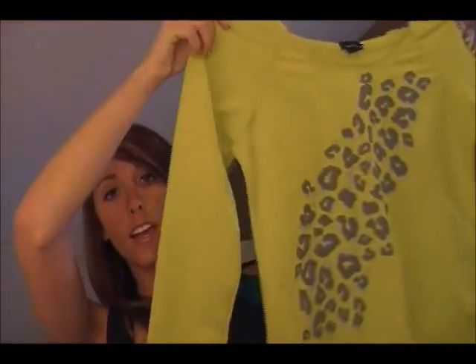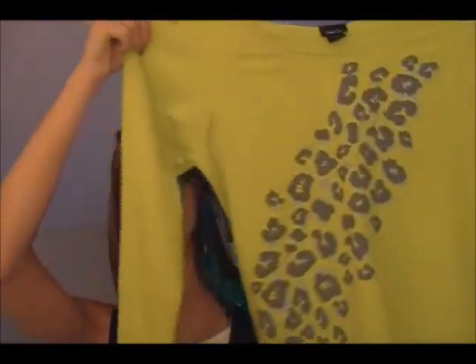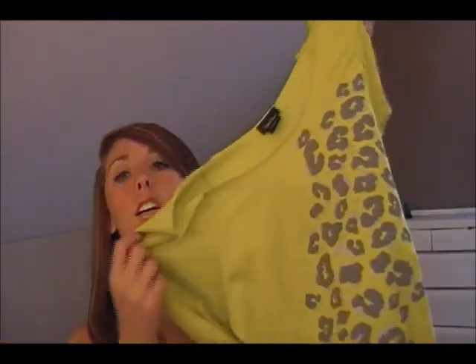I got this shirt — it kind of shows up a little bit yellow on camera but it's actually neon green. It has a cute leopard animal print on it and it's three-quarter sleeves. I wear this a lot and it's kind of short, so if you're into the shorter shirts look then definitely go get this. It was like $15 and I even pair it with the black and white striped shorts I just showed you from Vanity.